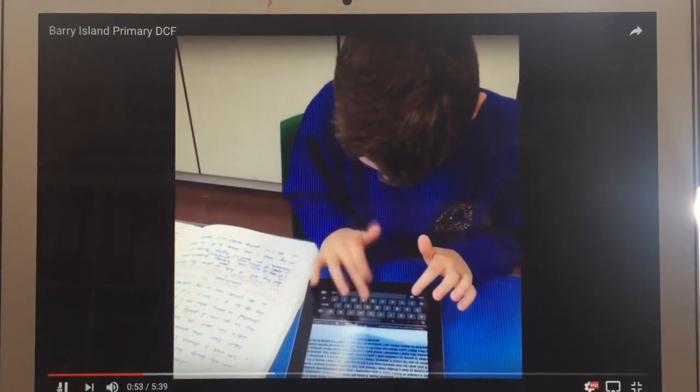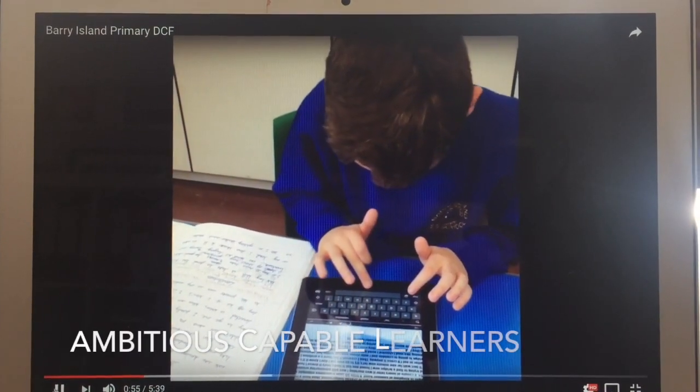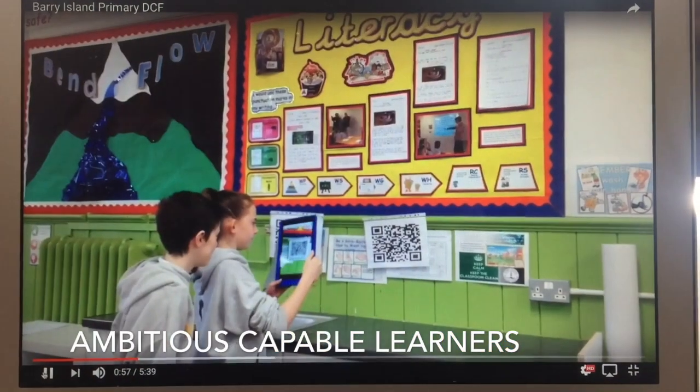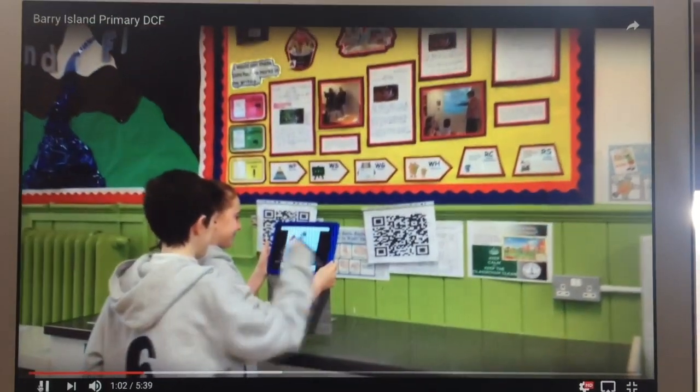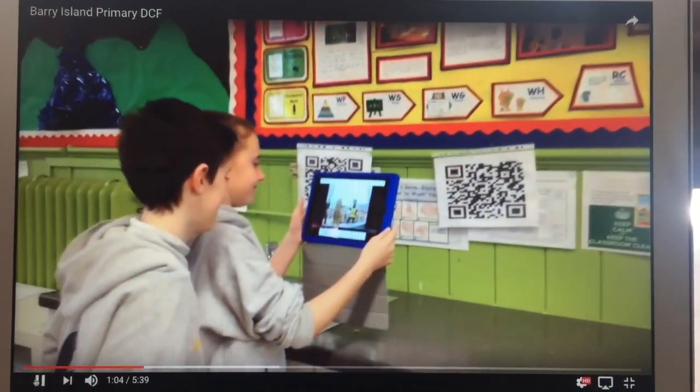We use tech to up-level and re-draft our work. App creation, VR headsets and augmented reality are the first steps towards preparing for future tech in Year 6.